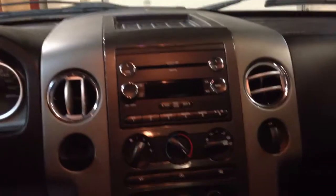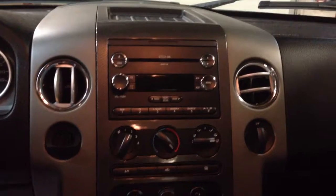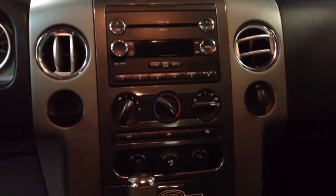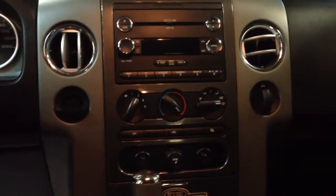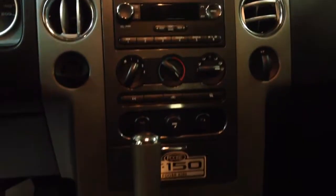Here in the center console it's a six CD changer. It has MP3 capabilities, auxiliary, telephone, AM FM, and AC.